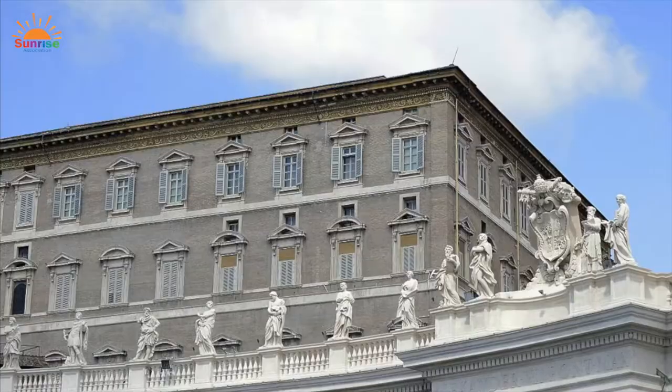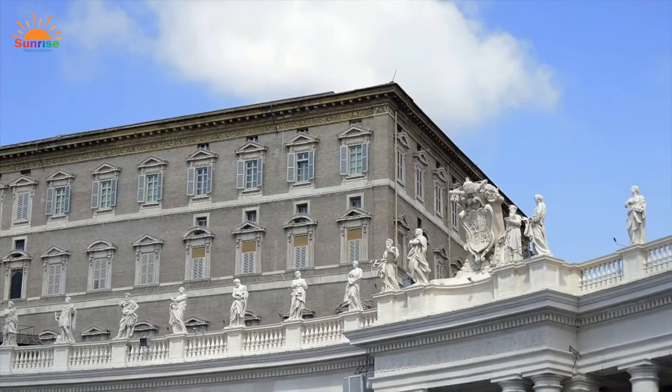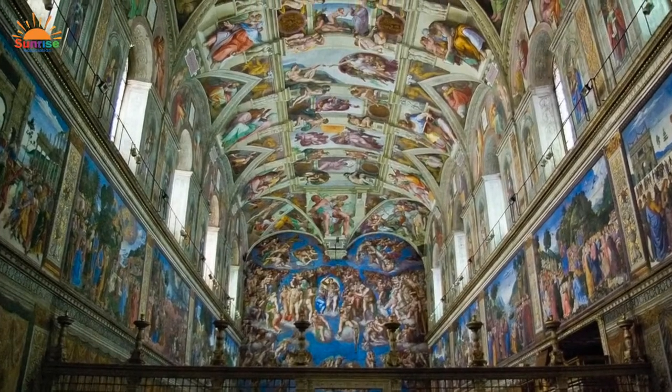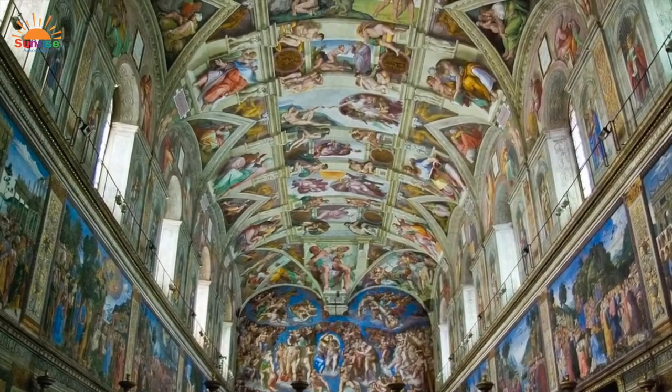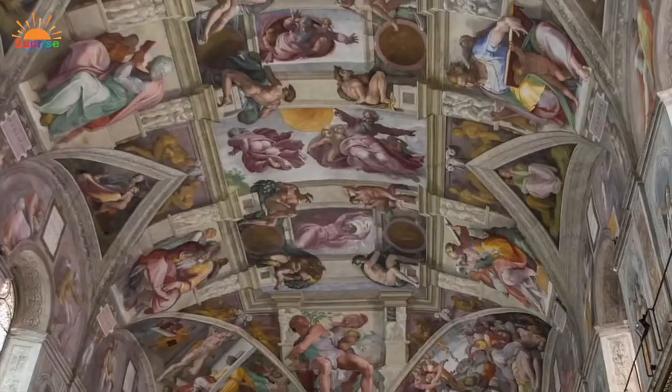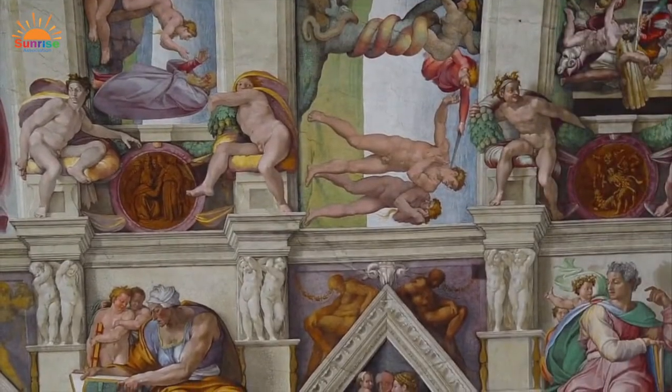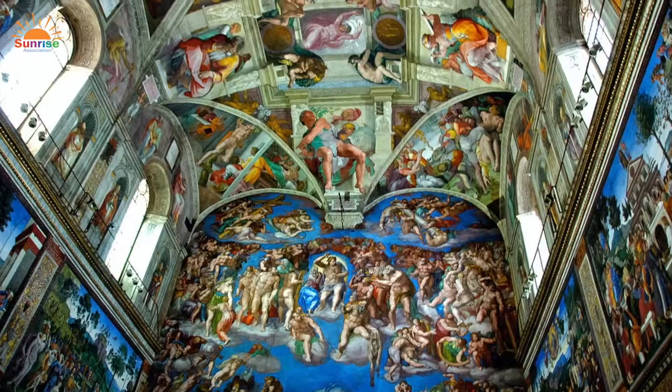On the other side of the square is the Vatican Palace, which contains the Pope's apartments, museums, a library, and the famous Sistine Chapel. The Sistine Chapel is one of the greatest treasures of Vatican City — a chapel renowned for its art, especially the ceiling painted by Michelangelo. It attracts more than 5 million visitors each year. Quite spectacular!